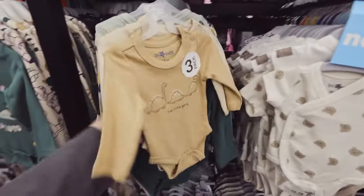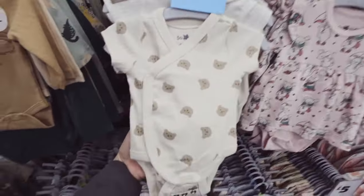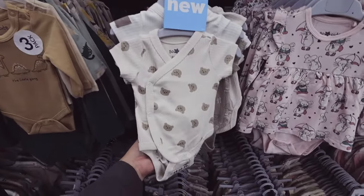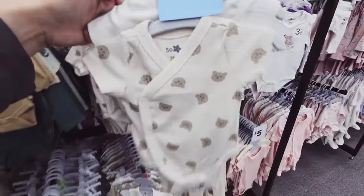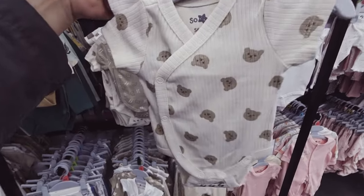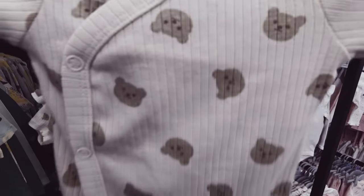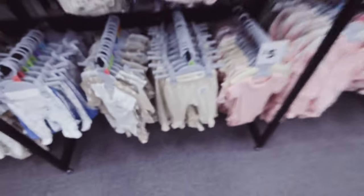It only seems like a second ago that my babies were in these - they're so tiny. My twins were five weeks early. They were four pounds five and five pounds one, which are good weights for 35-weekers, but even the premature ones we'd bought beforehand didn't fit them. My husband had to go and get up-to-four-pound premature vests the day after they were born. They're really cute - I love anything with a teddy on. Six pounds. More teddy bears - I'm a sucker for you!